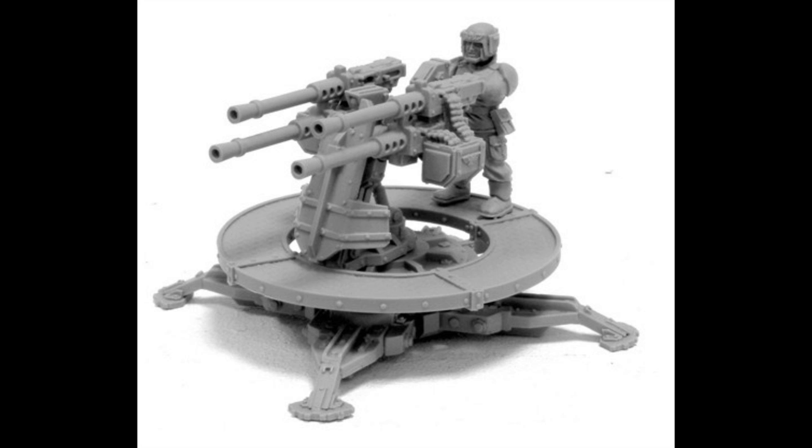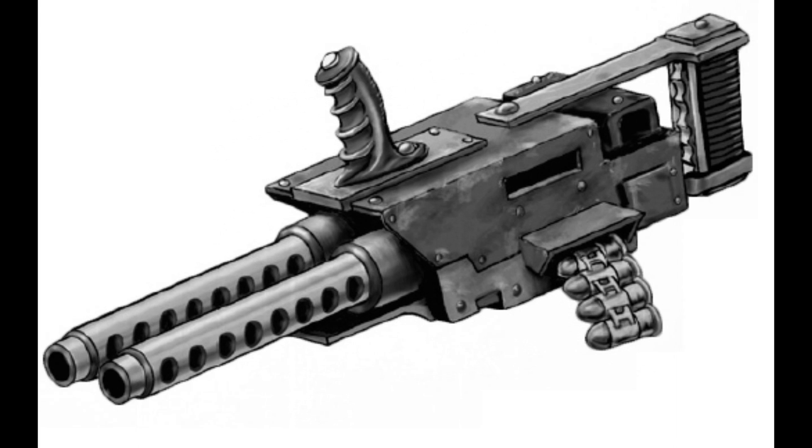A few well-known heavy stubber patterns: the regular heavy stubber is the most popular among both military forces and hive gangers alike, usually employed with a bipod or tripod mount. The Ashon pattern Mark 3 assault stubber is a more specialized and advanced variant of the heavy stubber. This weapon has two barrels that spew out ammunition to lay down a dense barrage of shells, and is often used by special operations forces in quelling armed uprisings.